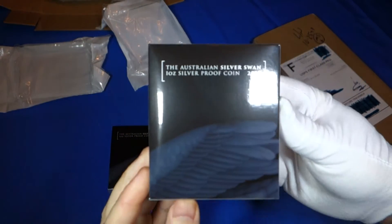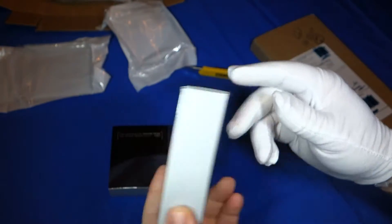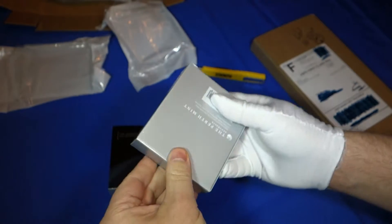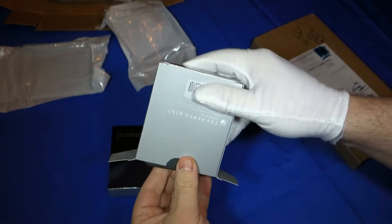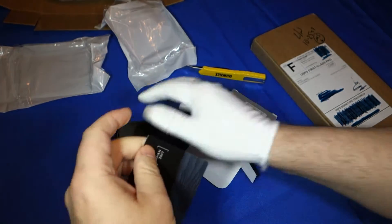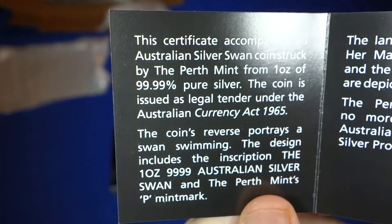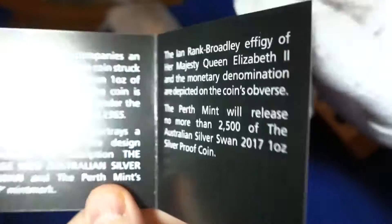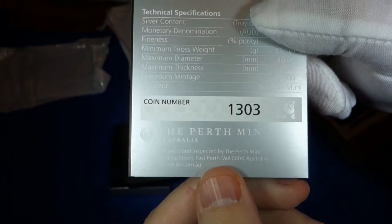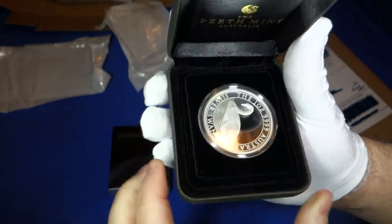For this first unboxing I have two Australian silver swan one-ounce silver proof coins. They come in this nice box. There's a kind of a COA here — number 1303 for this one — and there's the coin itself.